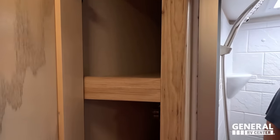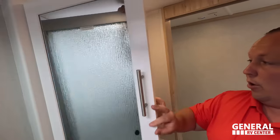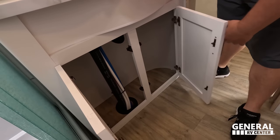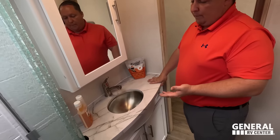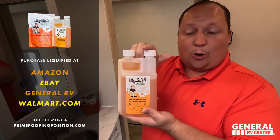Right over here is where you keep all your towels, and here is your medicine cabinet. This is where Jen would keep her hair curler and everything to get ready for the day. Right over here we have a nice sink and tabletop area. And there's Liquefy — our brand of black tank toilet chemical. You can get this at primeputinposition.com, at your local General RV, or at the Hershey RV Show.